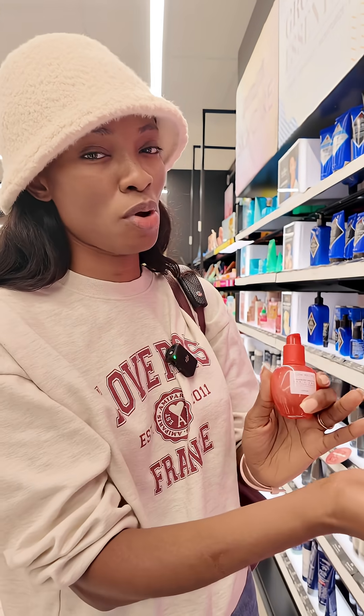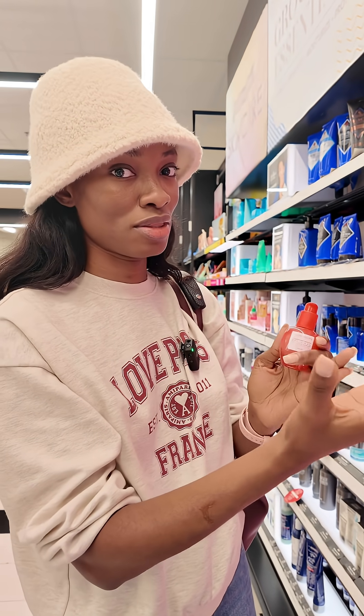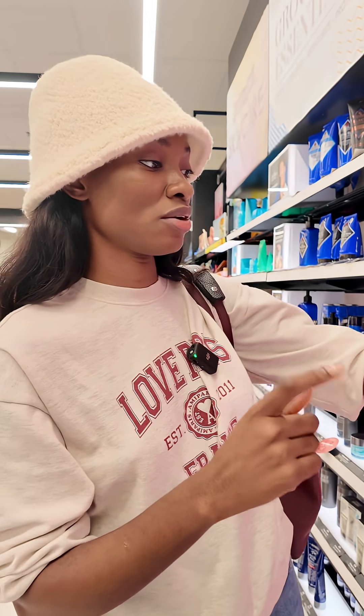I gotta warn you guys though — I'm noticing how sticky this product is. Because there's not a lot of cushion in it, those humectants are coming into play. The third ingredient is methylpropanediol, which is super sticky. That's the downside with humectants — they get really sticky, which is why formulators don't love to use them heavily in formulations. So if you don't like a sticky product, this is not it.